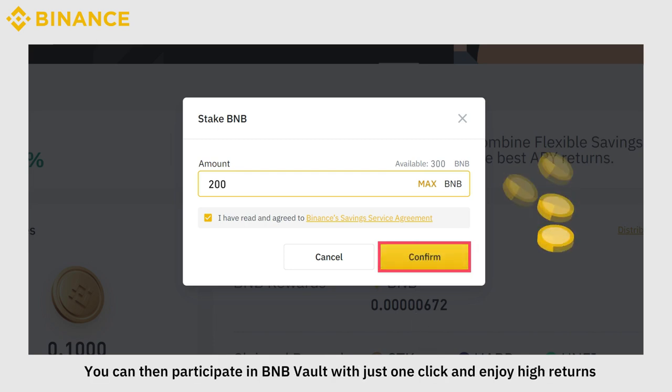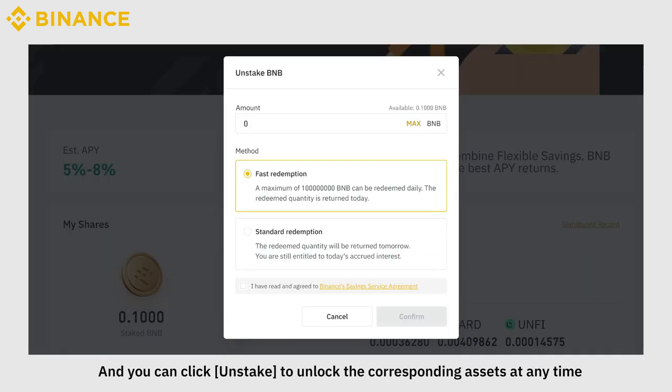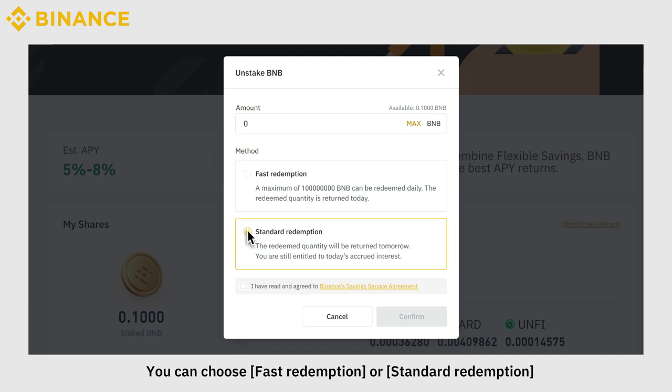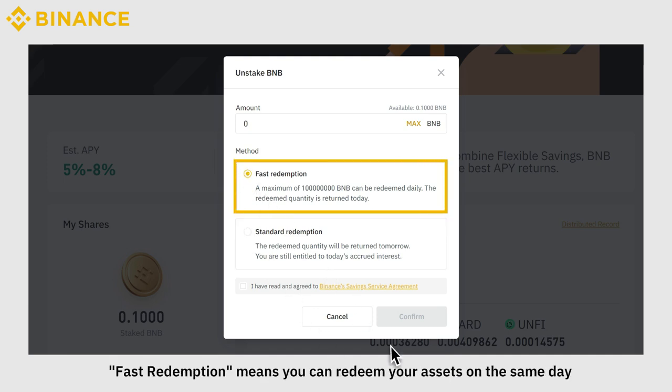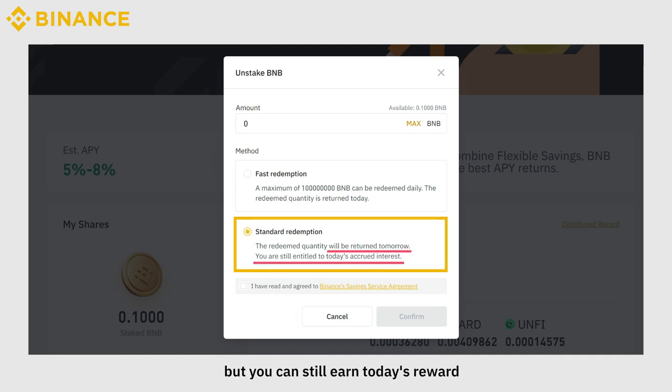You can then participate in BNB Vault with just one click and enjoy high returns. Click Unstake to unblock the corresponding assets at any time. You can choose Fast Redemption or Standard Redemption. Fast Redemption means you can redeem your assets on the same day. Standard Redemption means your assets will arrive the next day, but you can still earn today's reward.